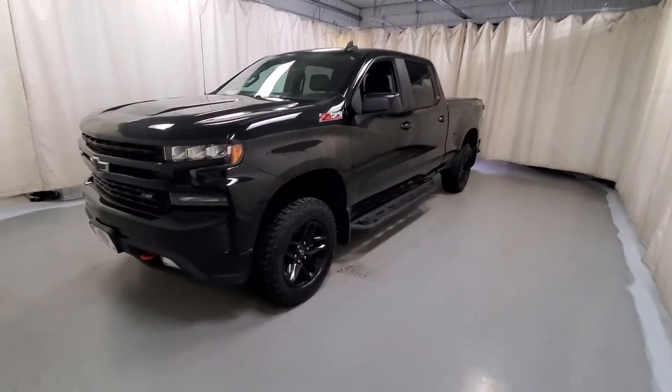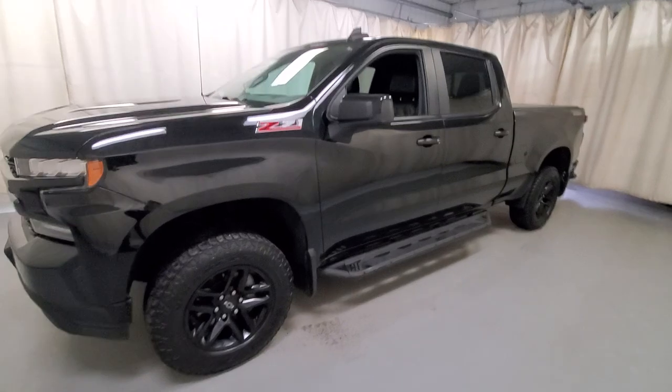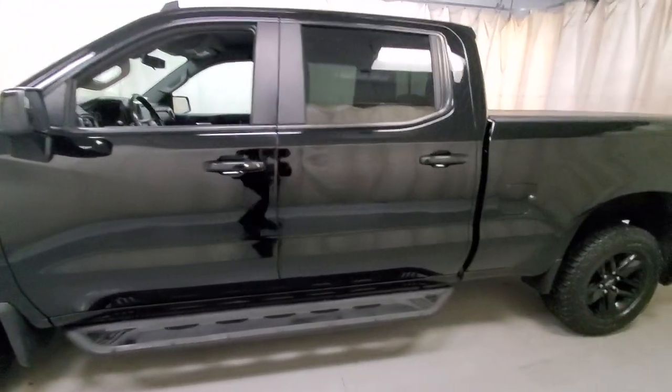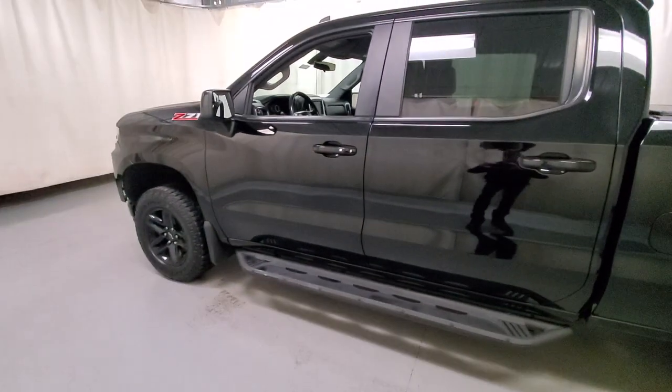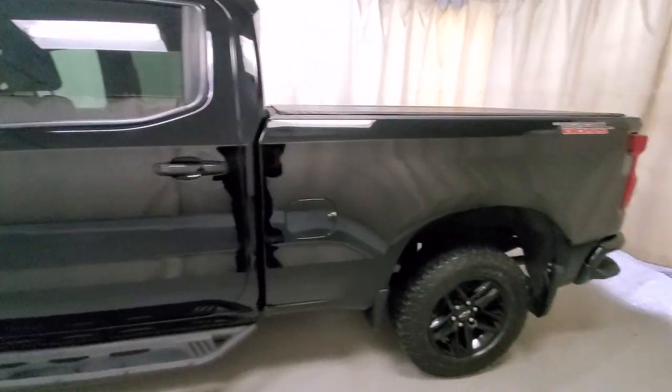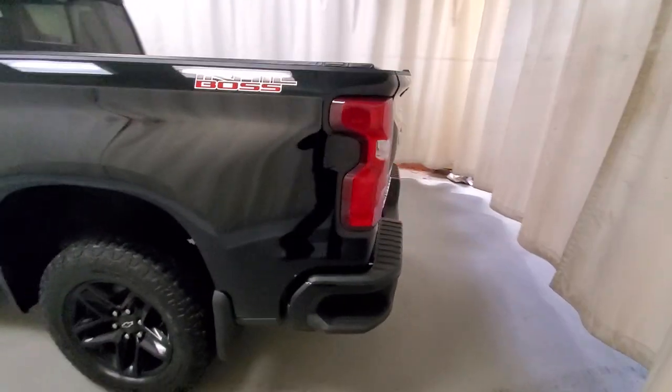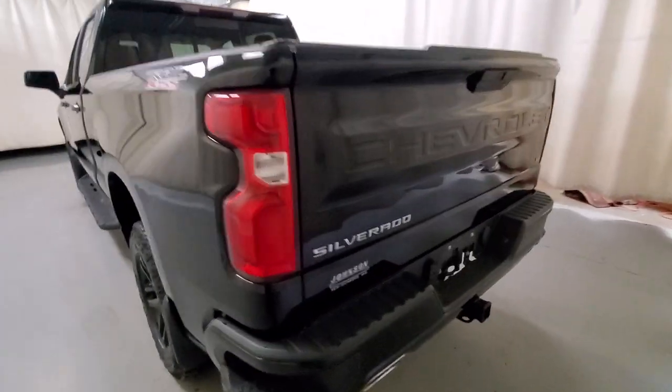Hello, Kyle Heiser from Johnson Motors in New Richmond, Wisconsin here, and with me today I have a 2020 Silverado Trail Boss. 144,000 miles on this guy, but it sure doesn't look like it. Walking around, I just see a few minor blemishes, but that's to be expected with that many miles.